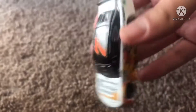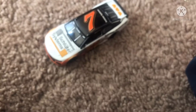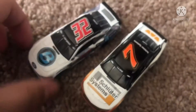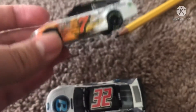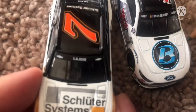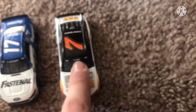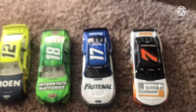Actually, I did have a Corey LaJoie car — let me find it. Here's the number 32 Plane Sales car. Here they are side by side for comparison. Yeah, this is actually my first car with the new name banner, right there. There are two name banners, which is kind of odd, but regardless this is still a cool car.